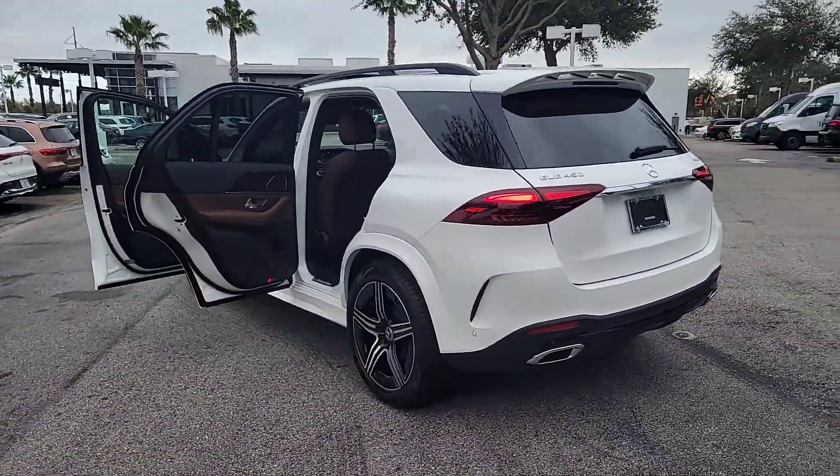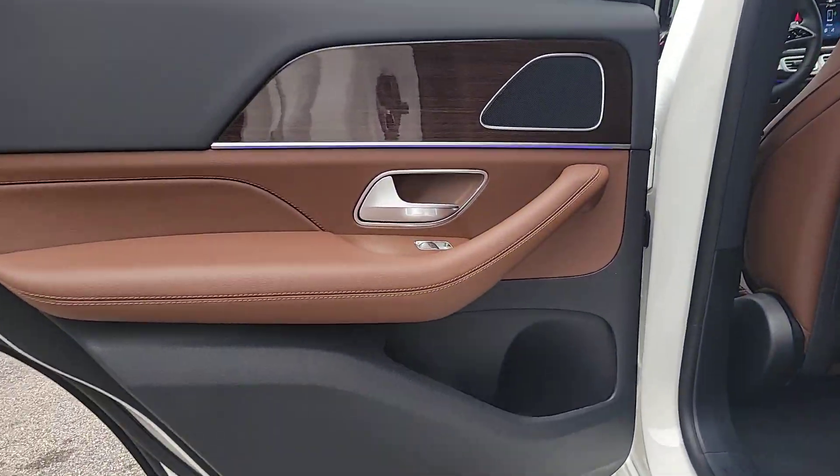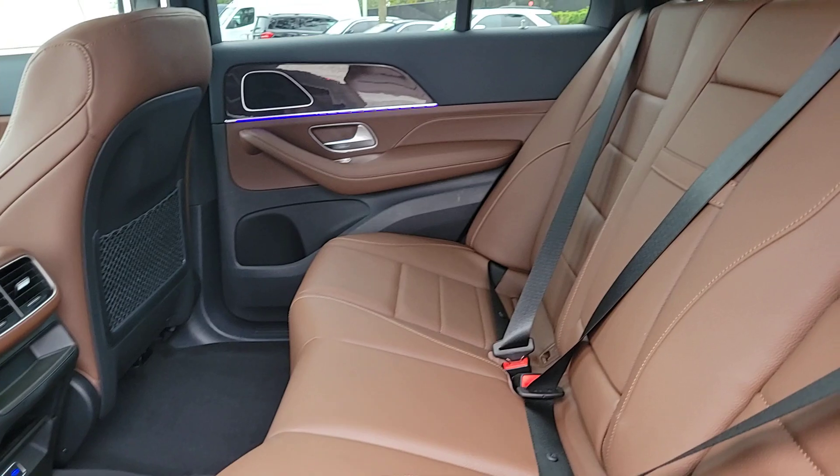These are just some of the great options this vehicle comes with: pre-collision system, all-wheel drive, hands-free liftgate, keyless entry.